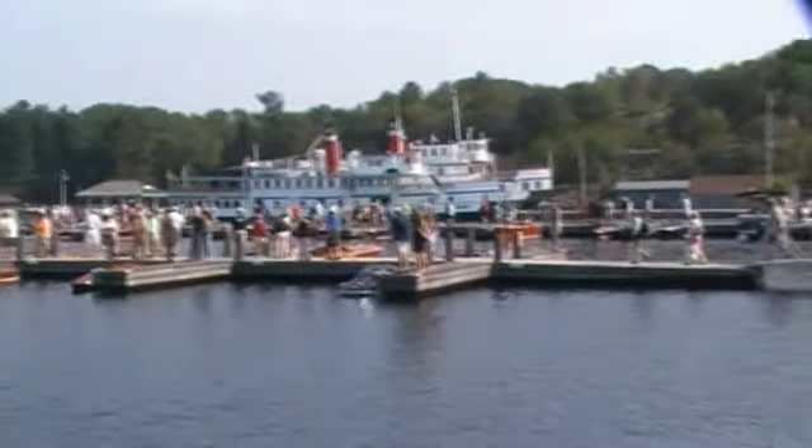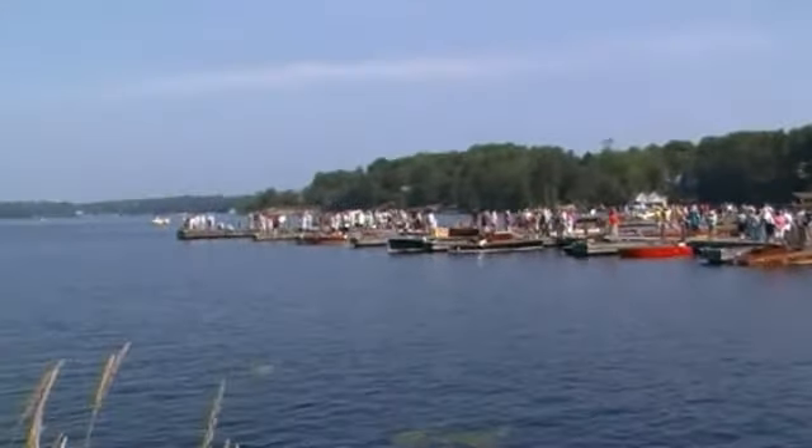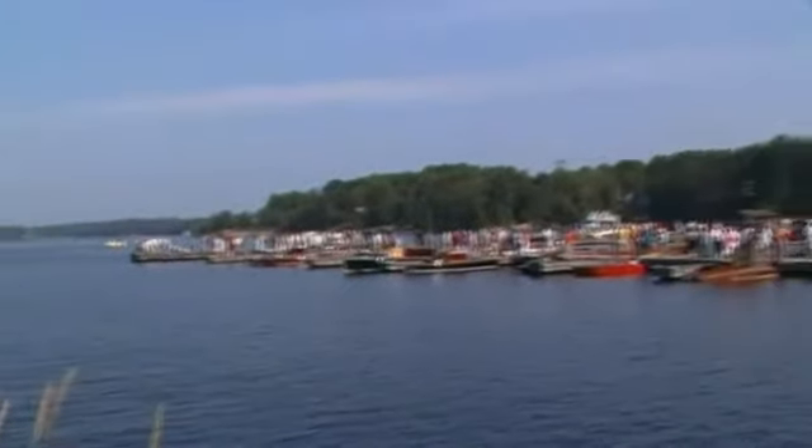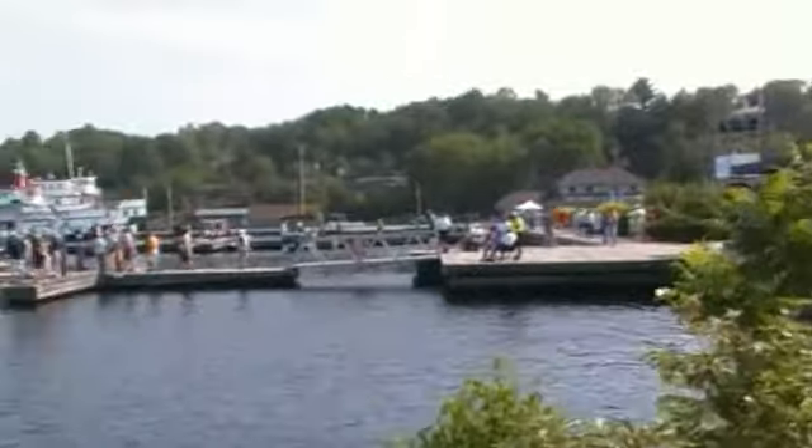Let's go on the decks and take a closer look. We've got great weather here this morning, and there are going to be some live demonstrations of raceboats. Of course, we have a Dixieland band playing in the background — I'm sure you can't hear that yet.